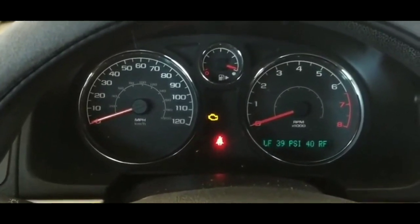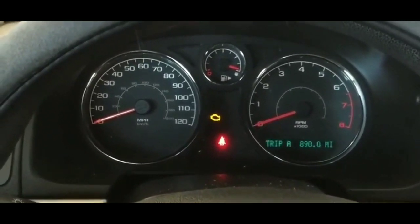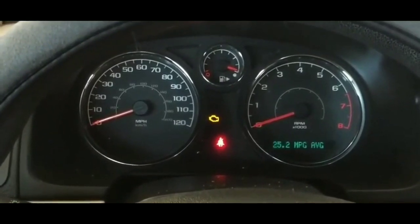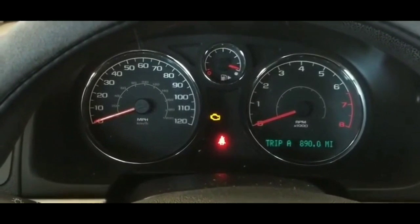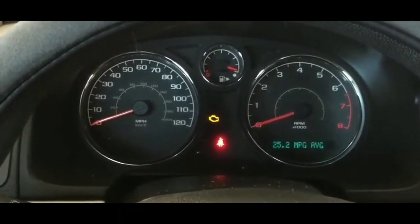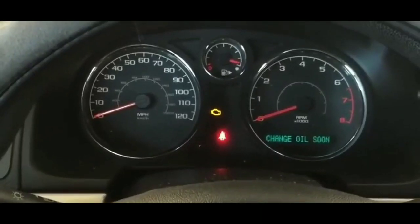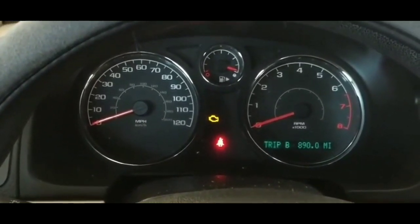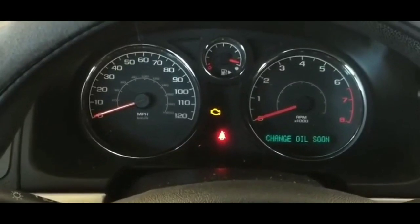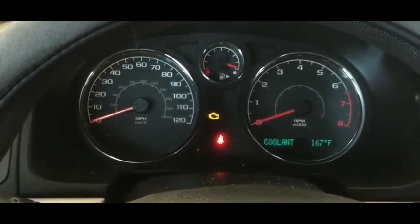Hey guys, welcome to my video. Here's the situation with my car — I'm parked at a CVS and my car is not starting. I drove this car and it was driving fine, but to be honest, this car did have some issues starting sporadically, probably about once a month. But those other times when it wouldn't start, I was able to do some stuff to get it going.